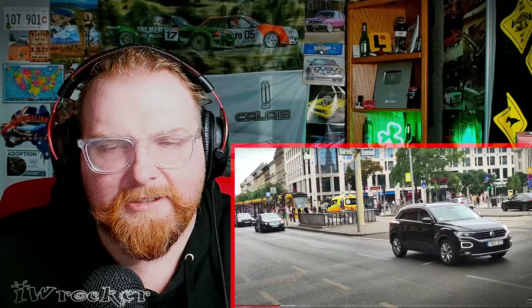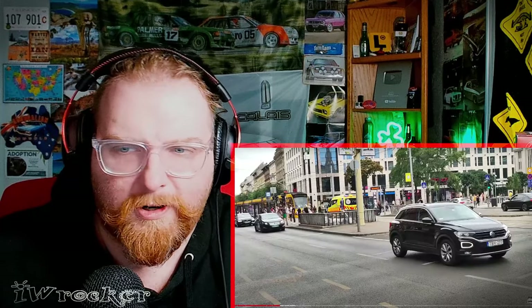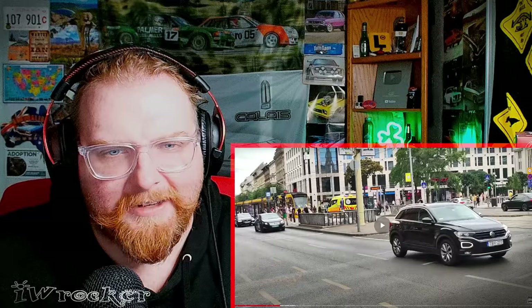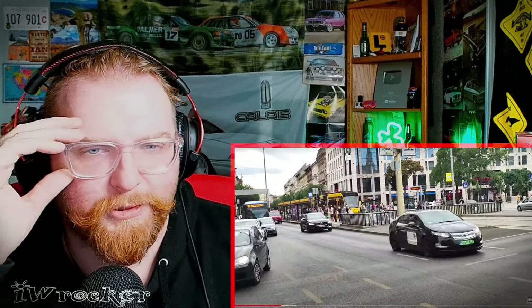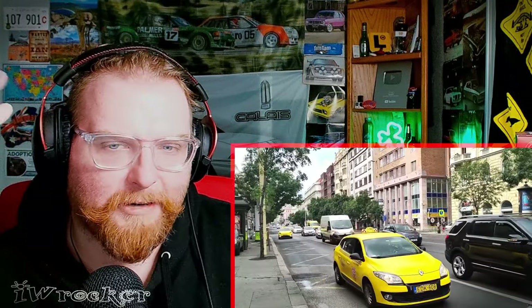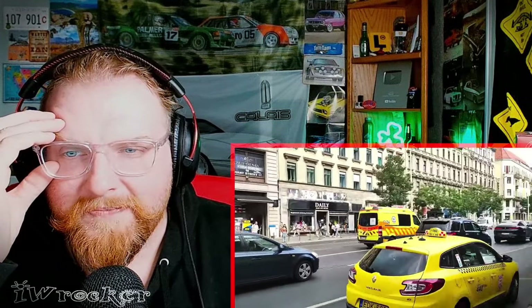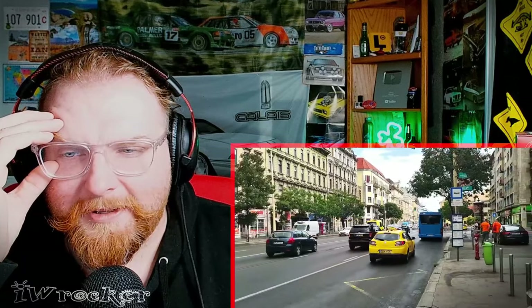Now that siren cadence is a little more like my local one — not the exact one but more familiar. It has red and blues. I like the red and blue lights and I don't see them much in these videos, so it's kind of cool. I like that ambulance.